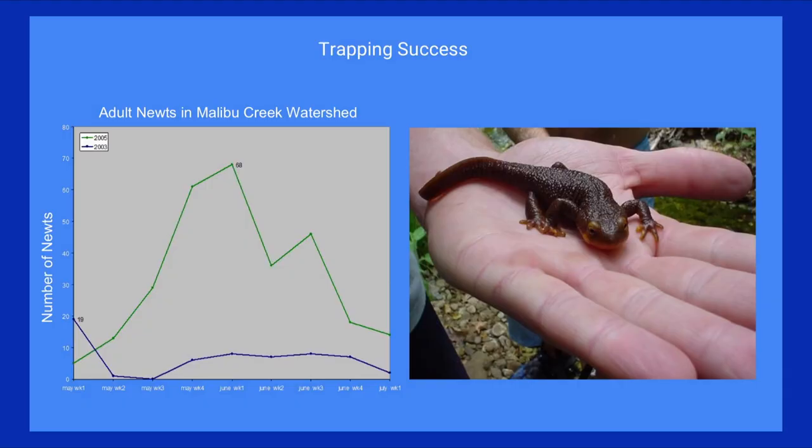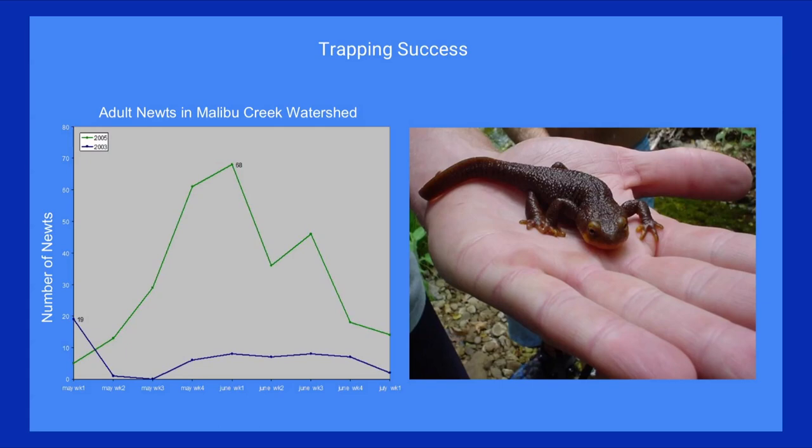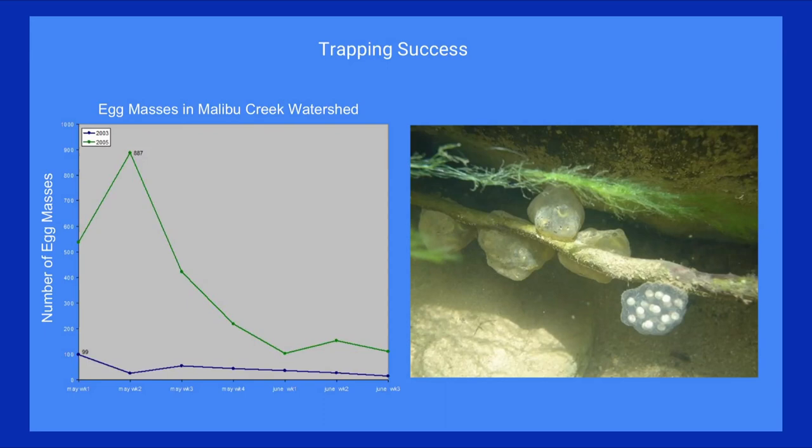One more big success story — going back to California newts. This data is from Lee Katz at Pepperdine University. These graphs show two survey periods: one in 2003 at the beginning of an intensive crayfish removal project, and again in 2005 after they had cleared the streams of crayfish. Looking at adults, egg masses, and larvae — you see far more adults alive and more egg masses in 2005, meaning they're breeding more. Most importantly, with the larvae, you see not only breeding but survival of the young, and this is after only two years of crayfish removal — a very impactful result.